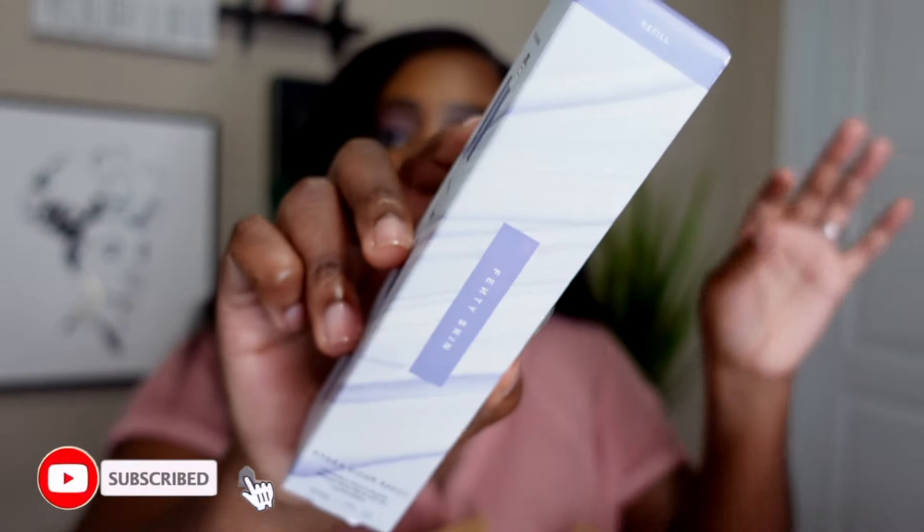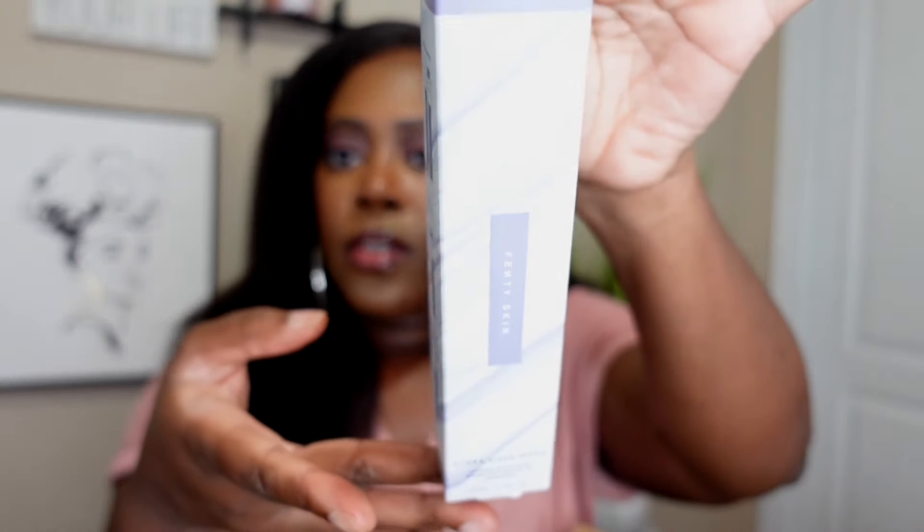This next product I've talked about on my channel so many times — I've repurchased it several times. I had to have it for these upcoming hot spring and summer months. It's the Fenty Skin Hydro Visor — basically the invisible moisturizer, broad spectrum SPF 30 sunscreen moisturizer. I buy the refill version because I have the recyclable packaging — you just insert the refill inside. I love love love this moisturizer. It lays beautifully underneath makeup, and even with SPF in it, I've never experienced flashback in pictures.